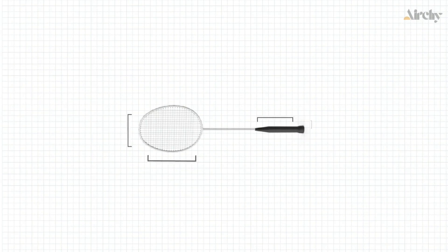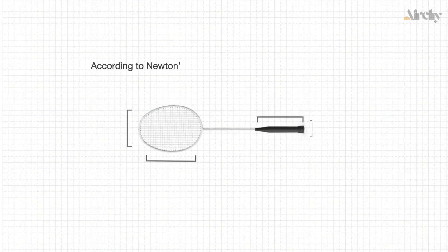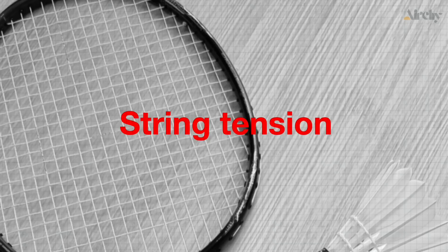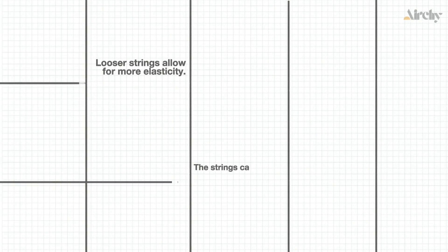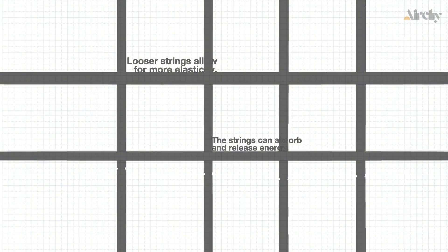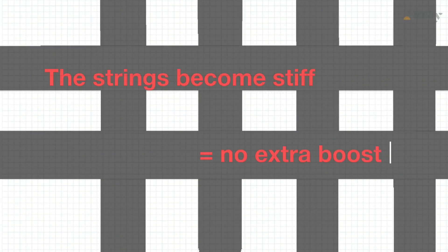A racket with a heavier head allows for greater mass behind the smash. According to Newton's law, more mass means less deceleration, which helps the racket maintain speed even when it hits the shuttlecock. Looser strings allow for more elasticity, meaning the strings can absorb and then release energy, acting like a trampoline to propel the shuttlecock forward. But if the tension is too high, the strings become stiff and don't give the shuttlecock that extra boost.